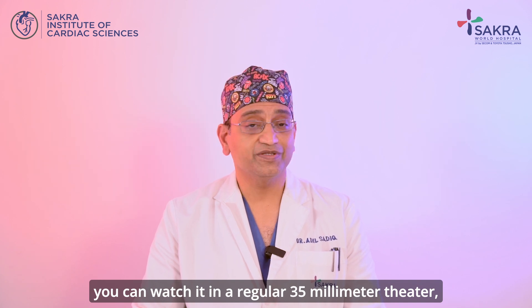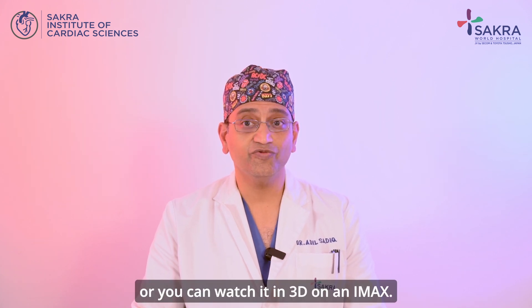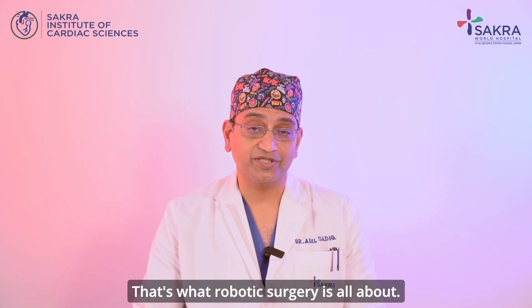The analogy I like to draw is: if you're going to watch a movie, you can watch it in a regular 35 millimeter theater, or you can watch it in 3D on an IMAX. That's the difference — that's what robotic surgery is all about.